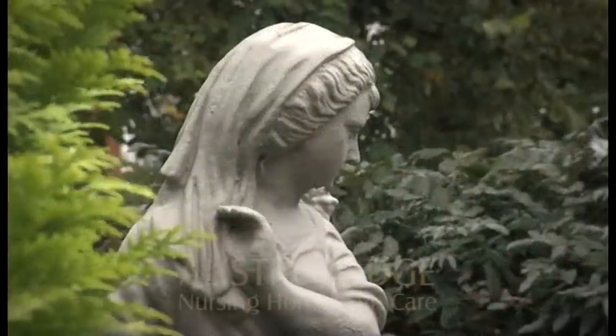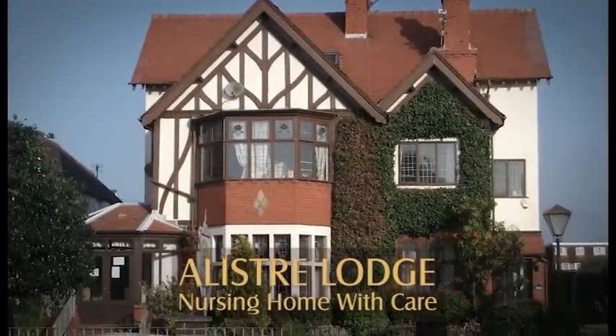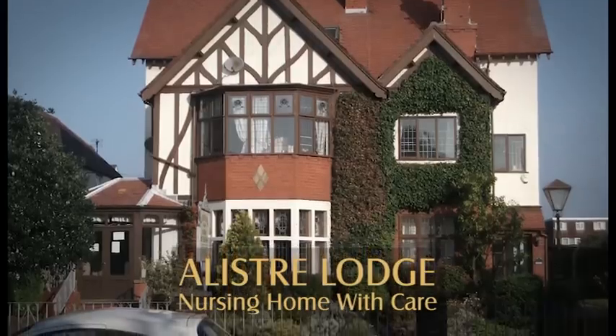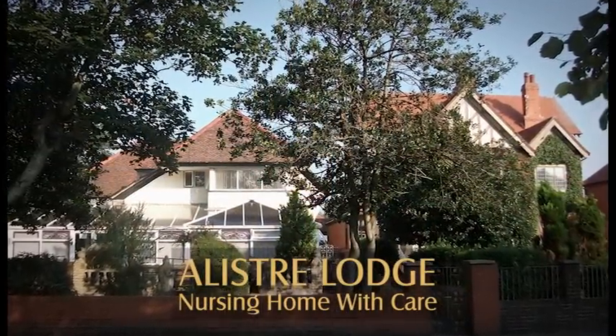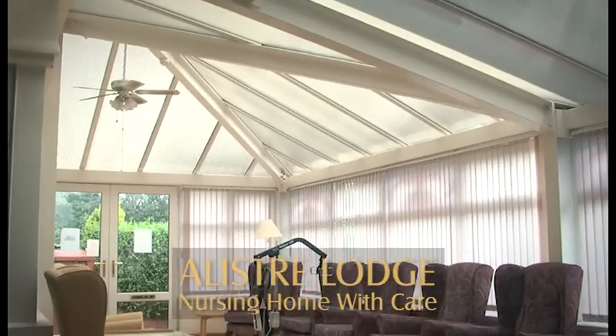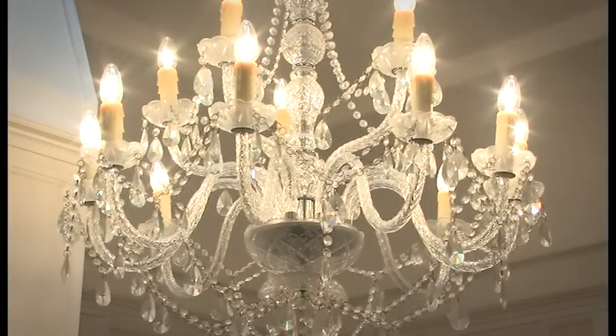Often the transition from a rest home to a nursing home can be distressing for both the residents and their family. Alistair Lodge Nursing Home with Care is the ideal solution by providing two types of home together as one. Please take a few moments to hear from our caring professional personnel and learn a little more about what makes Alistair Lodge Nursing Home with Care so special.